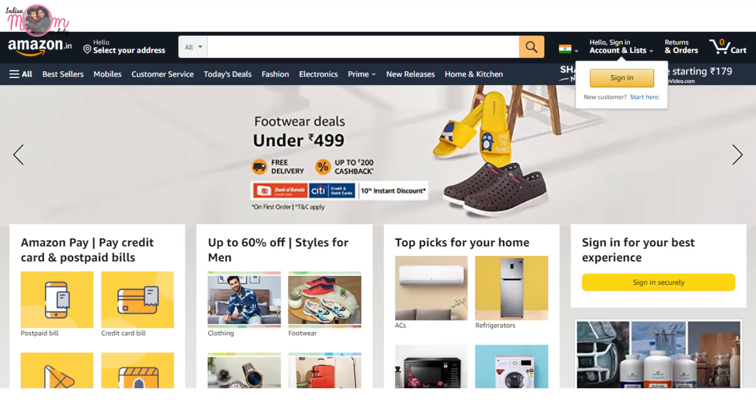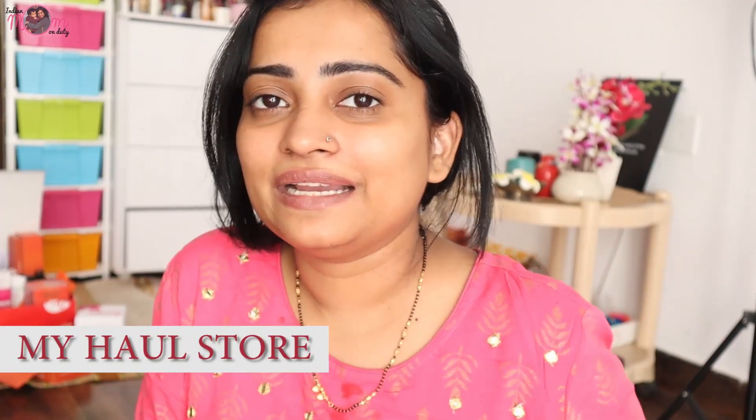Hey guys, welcome back to the channel! I ordered so many things from Amazon and they all came. I am now super excited to try all these things. This is a collaboration video with my haul store — it will be linked in the description box where you can find things to flaunt. Let's get started!